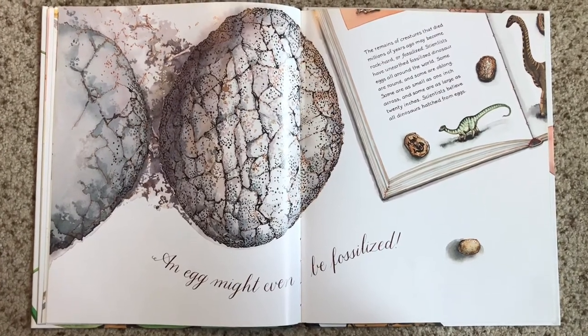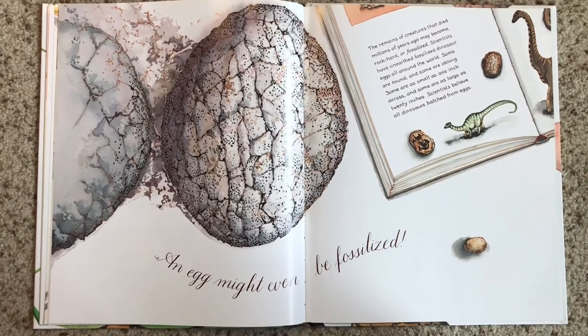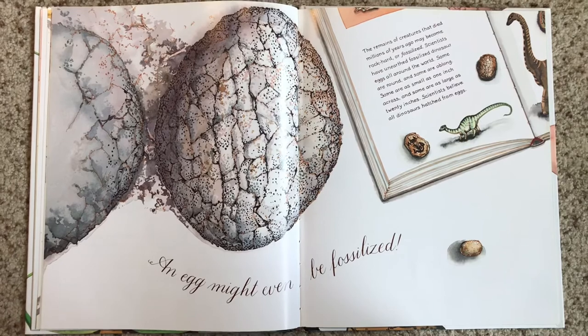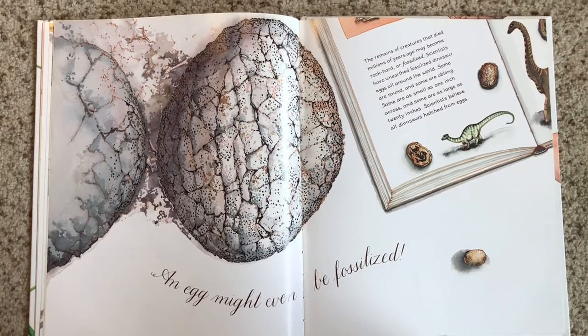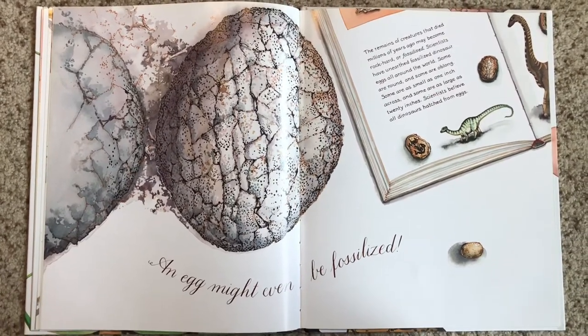An egg might even be fossilized — that means basically it's turned into rock, but it still used to be a dinosaur egg. Some are as small as one inch across and some can be as large as 20 inches. Scientists believe that all dinosaurs hatched from eggs.